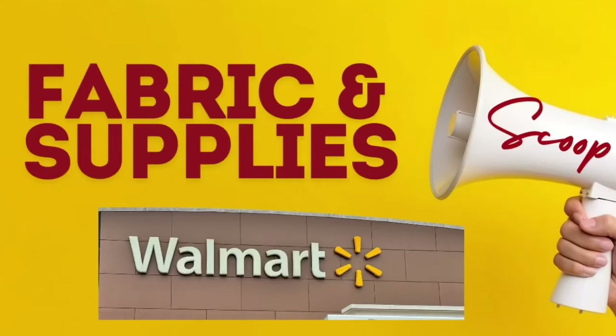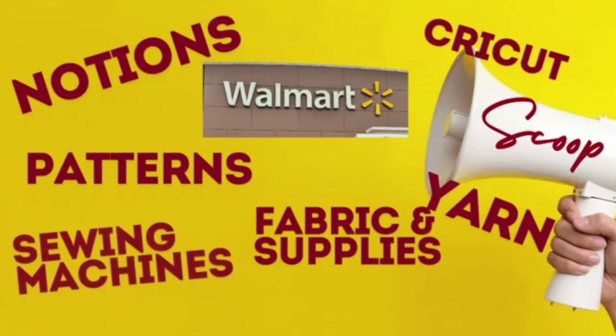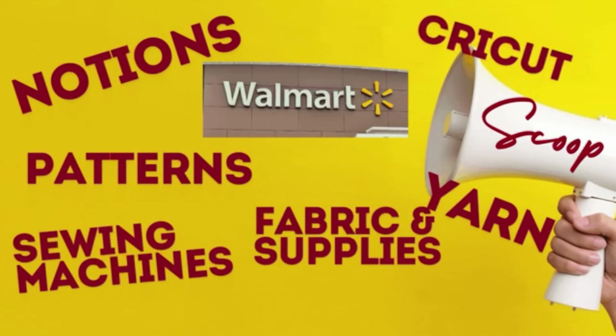Hi guys and welcome back. This is your girl Bird and today we are going to do a deep dive into all of the things that you can get sewing related from Walmart — from notions to patterns to sewing machines, fabric supplies, the Cricut, yarn and more.